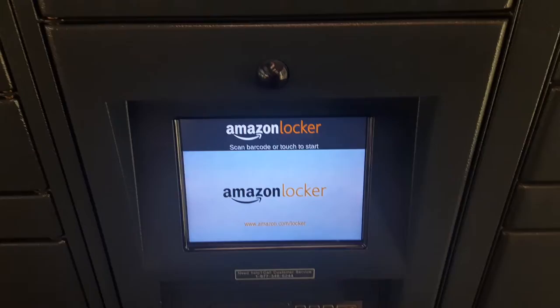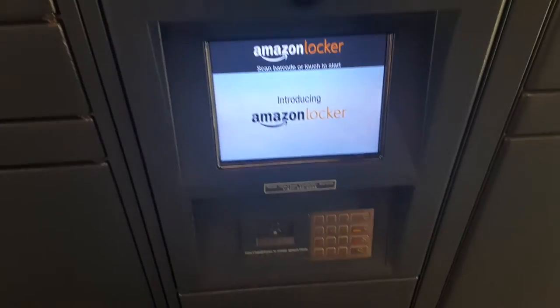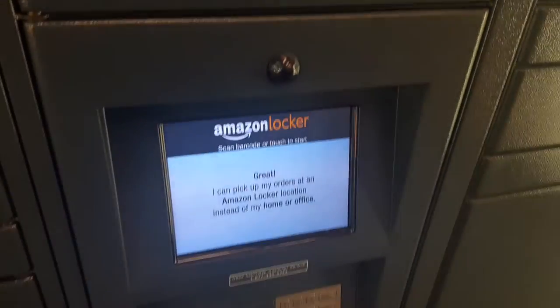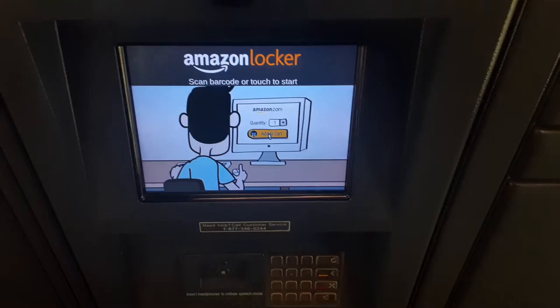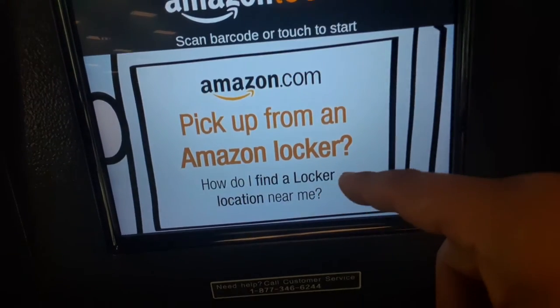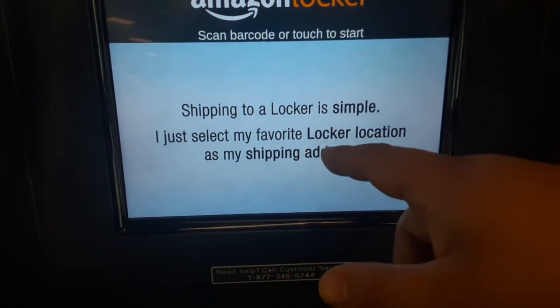We're going to show you how to do it again since we missed part of it. You go to Amazon.com — you do not have to order from your house. Instead of entering your home address, you select an Amazon locker location. When you proceed to checkout, you choose 'pickup from Amazon locker' and find a locker near you.